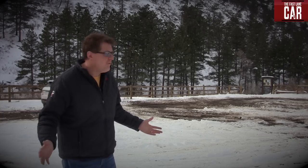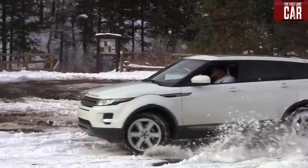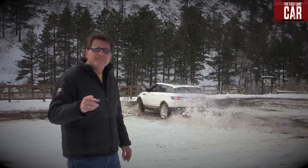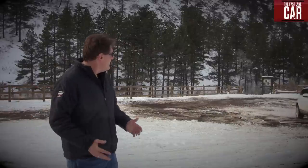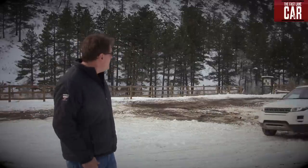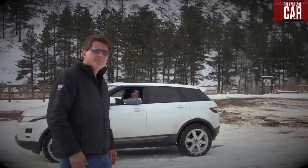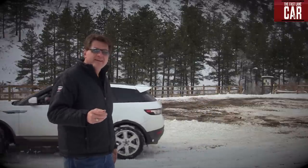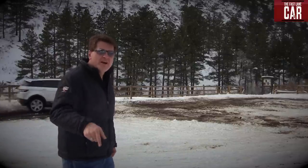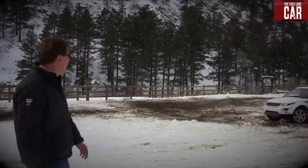As you probably know, Range Rovers are some of the most off-road worthy vehicles in the world. Here in Colorado after getting three feet of snow, we wanted to know which Range Rover is the most off-road worthy. I'm driving the brand new 2012 Range Rover Sport and Nathan is in the Evoque. Which one of these two cars is better in the snow? We're going up to Gold Hill, Colorado to find out right now.